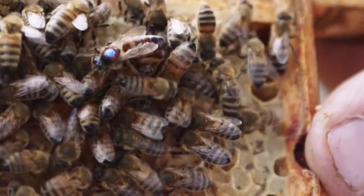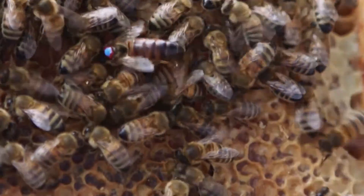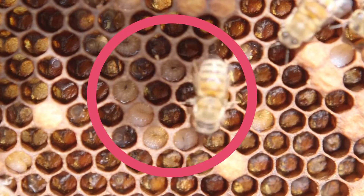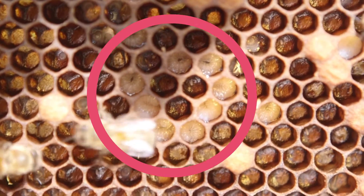The queen starts laying eggs in January, and so the bees keep the centre of the hive nice and warm to allow the eggs to hatch. These baby bees will be the next generation to make yummy honey for your tea.